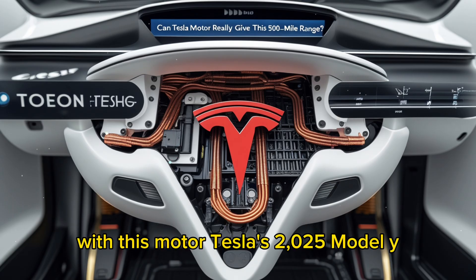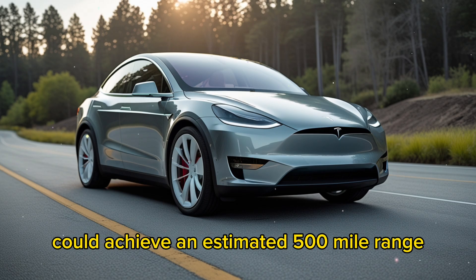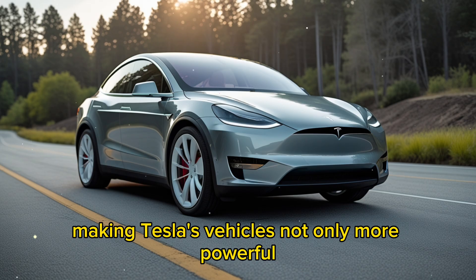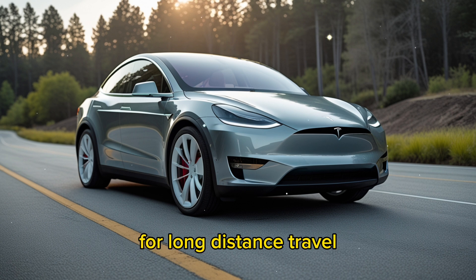With this motor, Tesla's 2025 Model Y could achieve an estimated 500-mile range without increasing the battery size. This is a game-changing improvement, making Tesla's vehicles not only more powerful but also significantly more practical for long-distance travel.